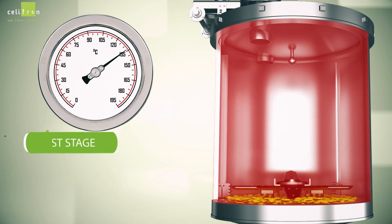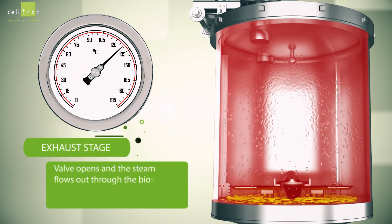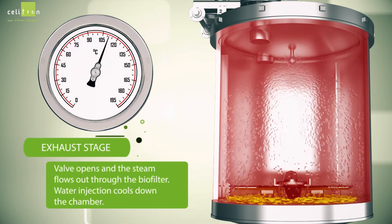In the exhaust stage, the valve opens and the steam flows out through the biofilter. Water is injected to cool down the chamber.